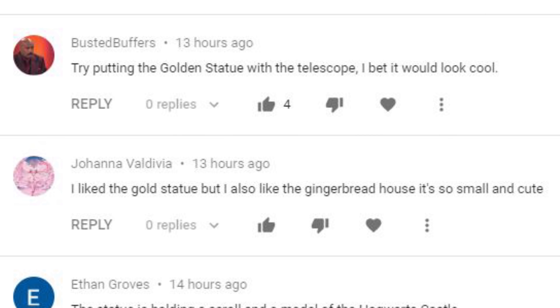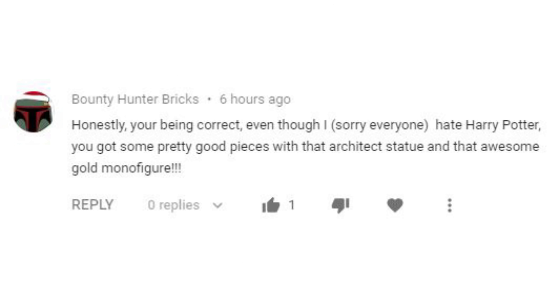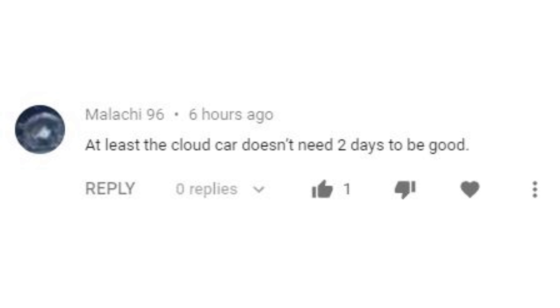Working through yesterday's comments, it seems most people agreed that the Hogwarts Architect was gift of the day. Even bounty hunter Bricks, who hates Harry Potter, had to admit the architect's statue had some awesome gold pieces. Russian bot 01101010 was less complimentary — they thought Harry Potter should have been last for that crappy all-gold minifigure with no face. Albus Dumbledore, apparently risen from the dead, pointed out that the gold statue wasn't holding a blueprint — it's actually a list with names of a few of the first Hogwarts students like Merlin. And Malachy 96 made a snarky comment: at least the cloud car didn't need 2 days to be good. Fair point, Malachy, fair point.